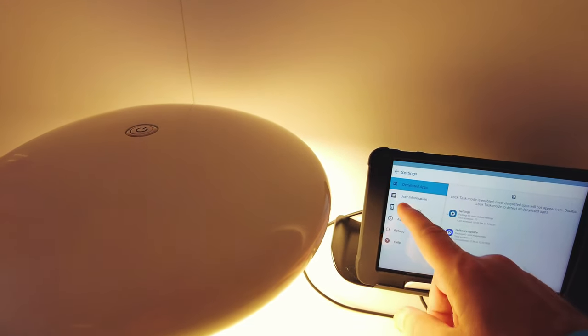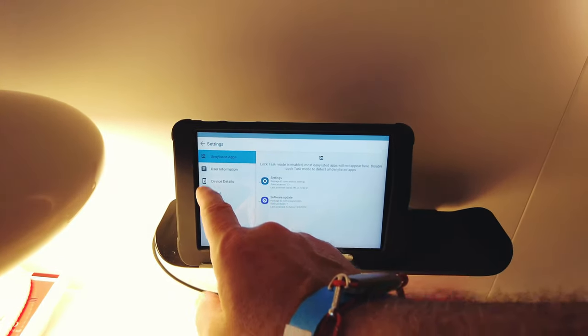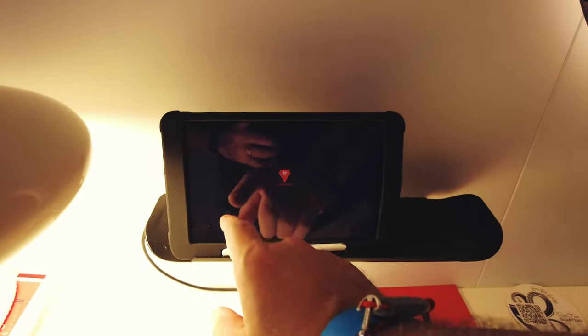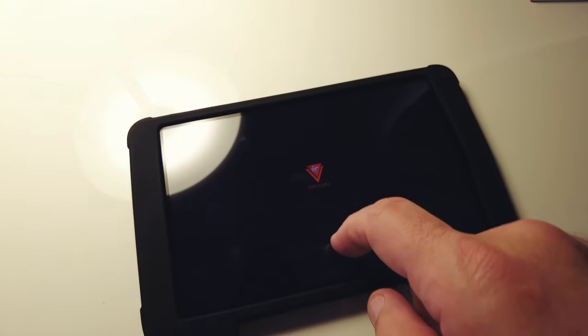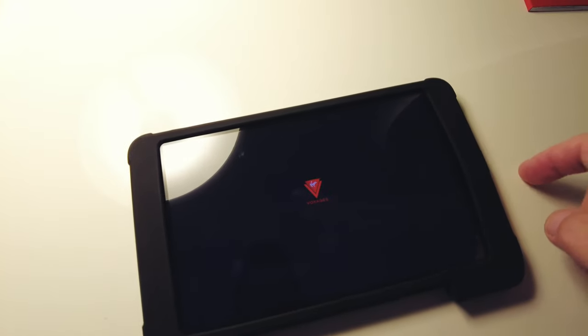Settings. Where's the rest of this thing? It's not giving me a screen here — I just have a black screen. I don't know what I'm supposed to do with this.